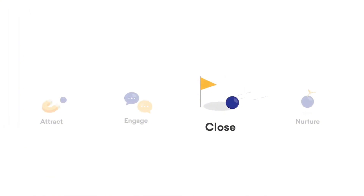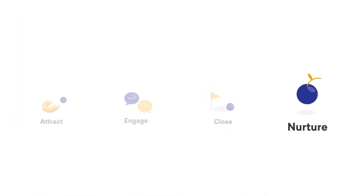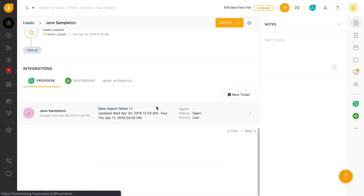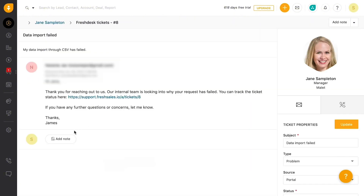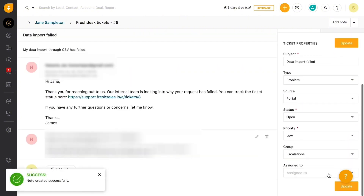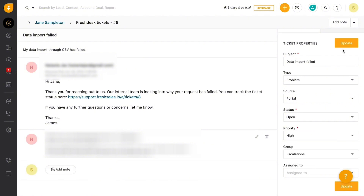The sales process doesn't end when you win a customer — you need to nurture them. Using the FreshDesk integration, you can service customers even after you close a sale. Create, view, and respond to support tickets from FreshSales and boost your customer retention and loyalty by always being there for them and helping them with the right products or solutions when they need it.